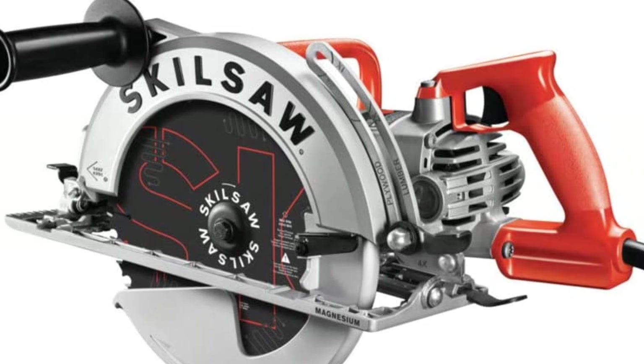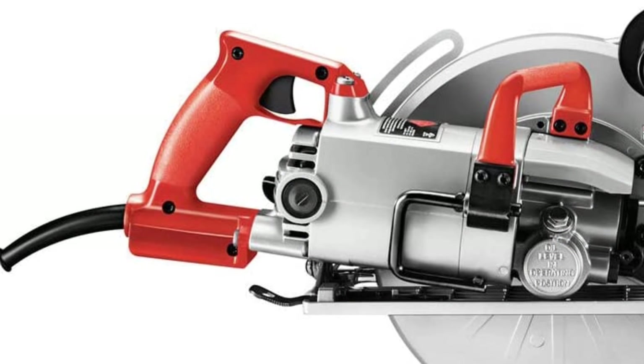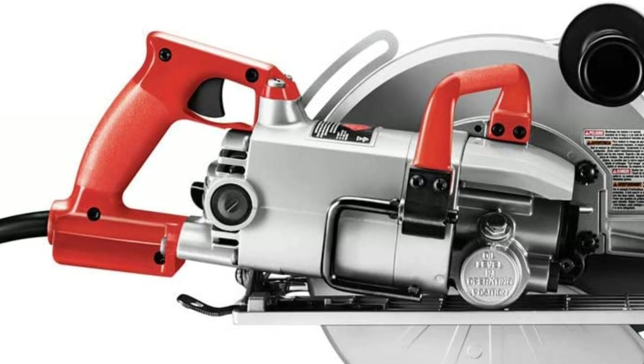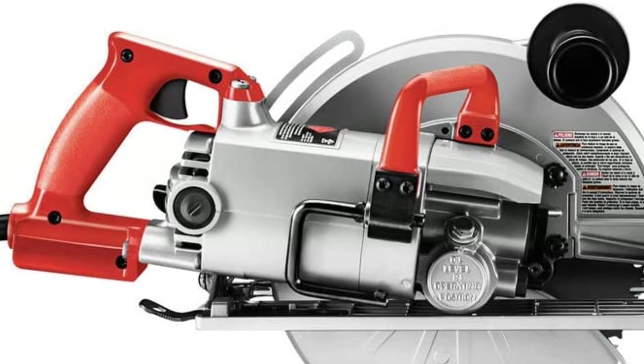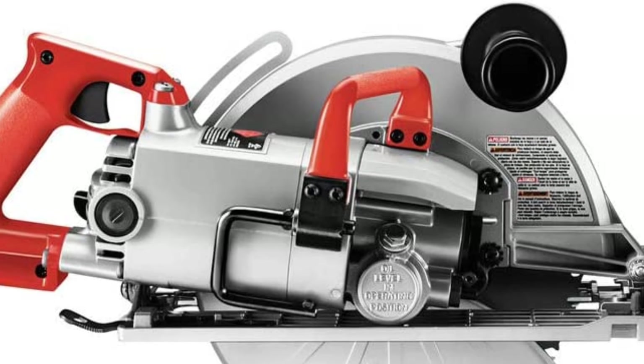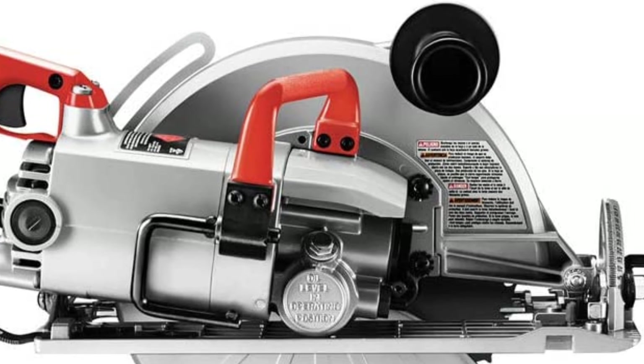Its 15-amp motor is designed specifically for saws, so you know it will provide plenty of power and durability. And because it's made of magnesium, it's also very durable. The anti-snag lower guard ensures smooth operation even when cutting small pieces. And with its 51-degree bevel, you can complete a wider variety of cuts.